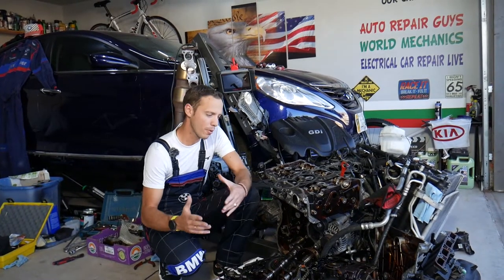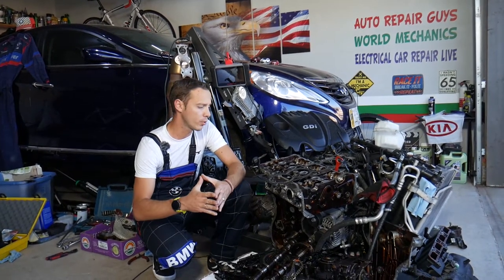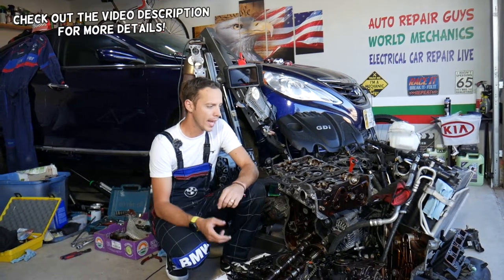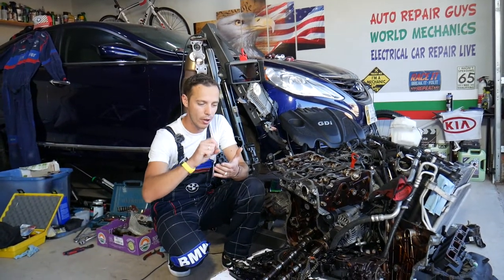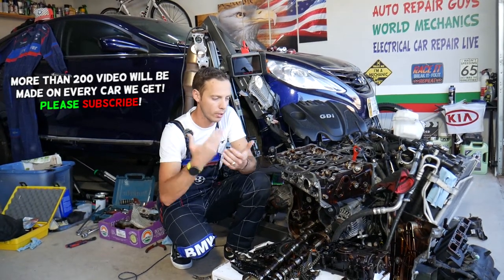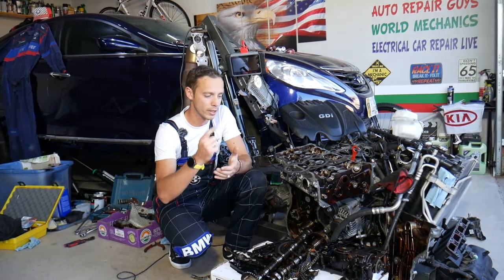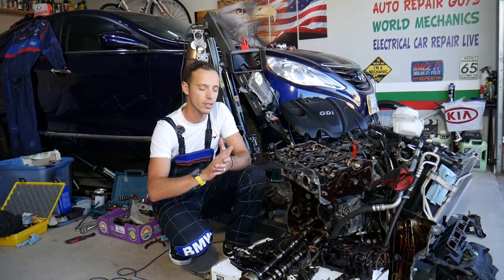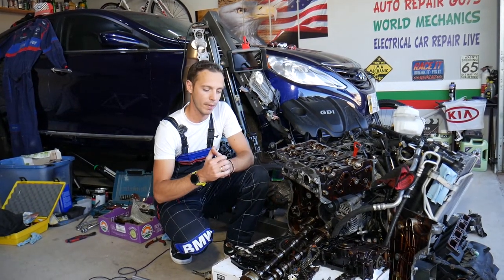Hey guys, welcome back to Auto Repair Guys. Thank you for watching and subscribing to the channel. Today's video will be super helpful if you have a GDI engine used in a Hyundai or Kia. If you pull your dipstick and the oil level is increasing above the maximum, we'll explain what causes that — because one simple thing can practically destroy your engine in a few minutes or hours of driving.